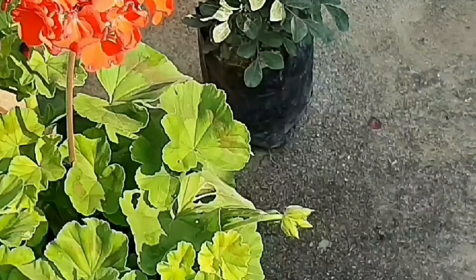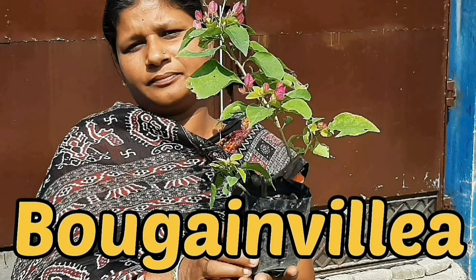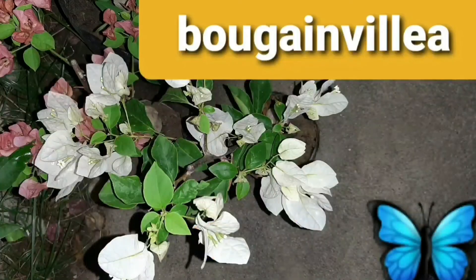The next plant I bought is bougainvillea. I bought four bougainvillea plants. It is a very good and hardy flowering plant, and it keeps flowering all through summer.